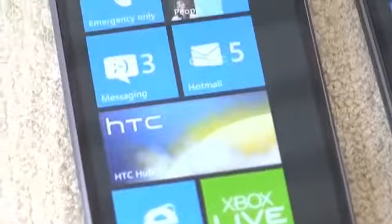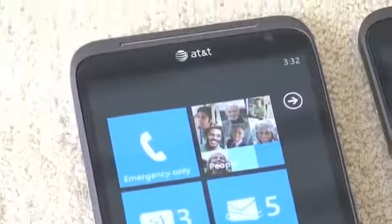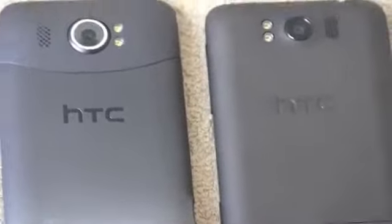I'm John Rettinger from TechnoBuffalo. Make sure to check us out for the rest of our CES 2012 coverage. This has been a quick first look and comparison of the HTC Titan II versus the HTC Titan I. I'll see you in the next video.